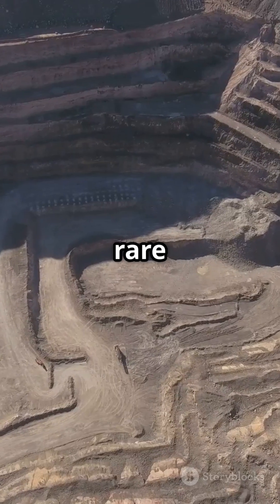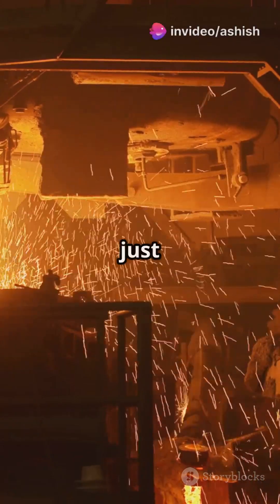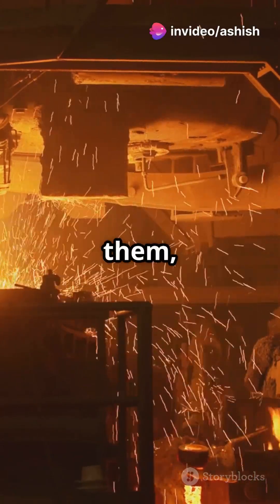But here's the twist: rare earth metals aren't actually rare. They're just tricky to extract and refine, making them, well, special.